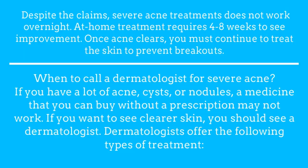When to call a dermatologist for severe acne: if you have a lot of acne, cysts, or nodules, a medicine that you can buy without a prescription may not work. If you want to see clearer skin, you should see a dermatologist. Dermatologists offer the following types of treatment.